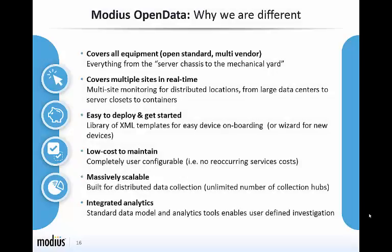So why is Modius different from the other vendors offering DCIM solutions? The Modius Open Data solution covers all equipment found in the data center, both networked and legacy, and not just a handful of sensors. We provide coverage for multiple remote facilities, from small server closets to the largest global data centers. We have templates and utilities you need to quickly and easily connect to your equipment and start collecting the data you need to run your facilities more efficiently. Open Data is simple to maintain and extend by the end user with little or no expensive professional services. The product was designed for massive scalability at a fraction of the cost of other products providing real-time data collection, and we provide integrated analytics and reporting to turn your data into actionable information.